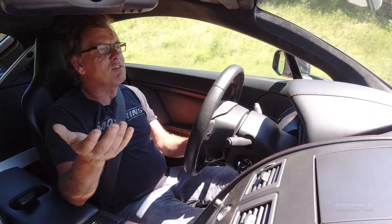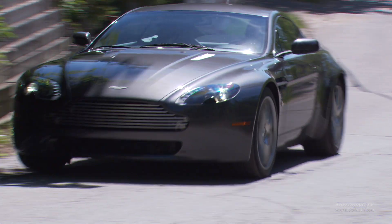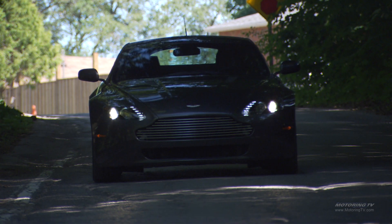One thing you'll notice about the exhaust note is that it gets noticeably louder as you go over 4,000 rpm. So when you're just driving along like this I could talk to you or whoever's in the car without any problem. When this car was new it was over a hundred thousand dollars.